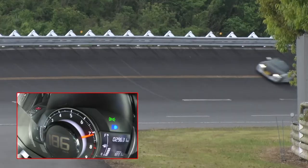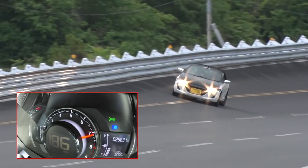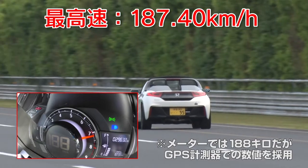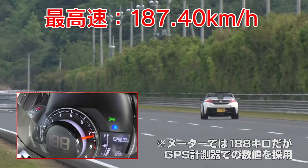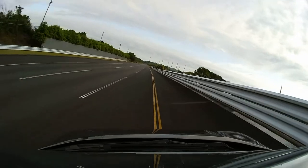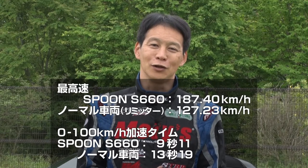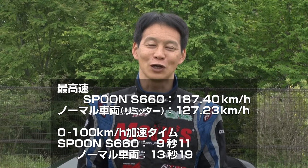They make things that makers couldn't complete, maybe due to cost or something. In the meaning of making cars, they make cars process by process until the car is completed. That's a characteristic of Spoon. Max speed: 187.40 km/h. The image is not just fast or having great impact. Spoon has been working on many other Honda cars, but I feel the real car-ness with this car.